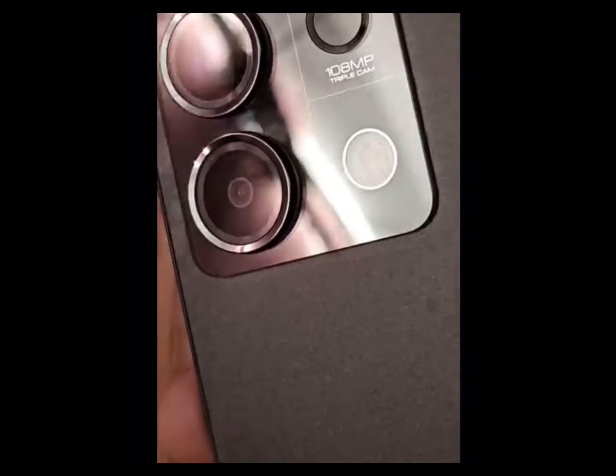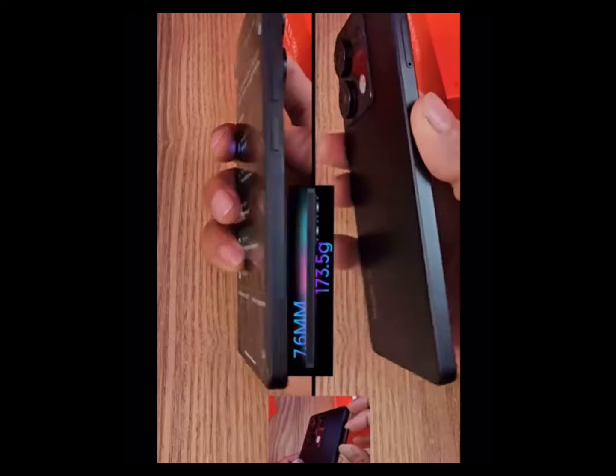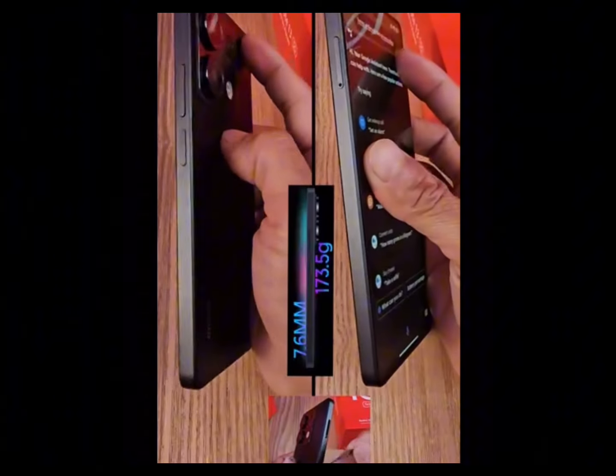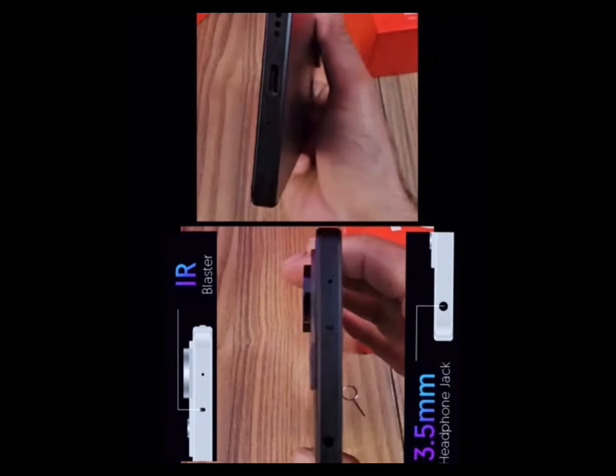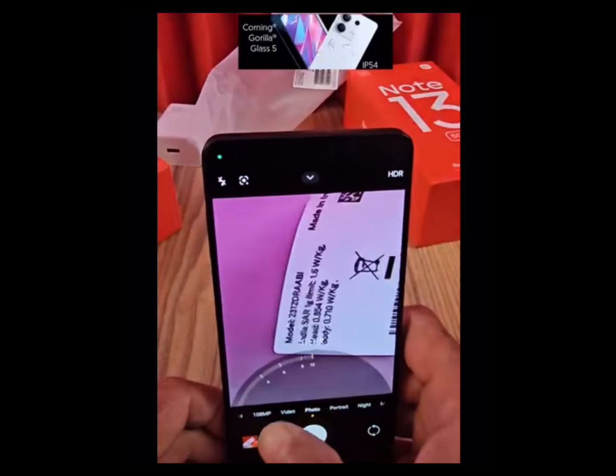Display: 6.67-inch FHD Plus AMOLED, 1080 x 2400, Ultra Narrow Bezels Display with 120Hz Refresh Rate, 1000 nits Peak Brightness, Corning Gorilla Glass 5 Display Protection.